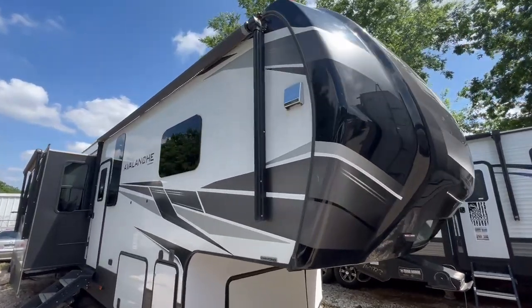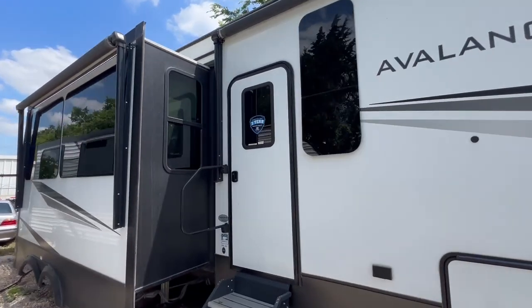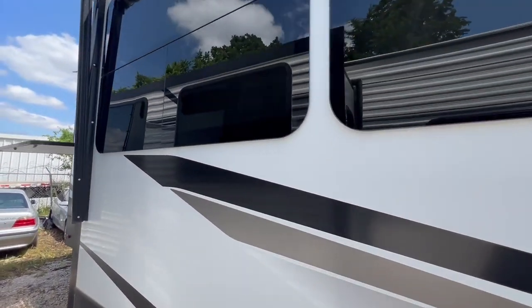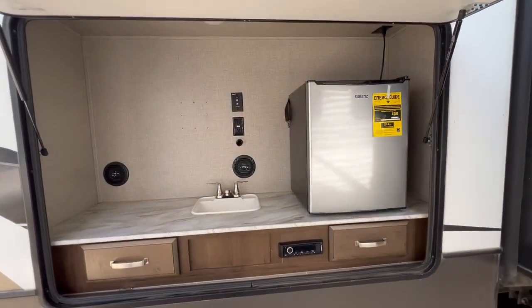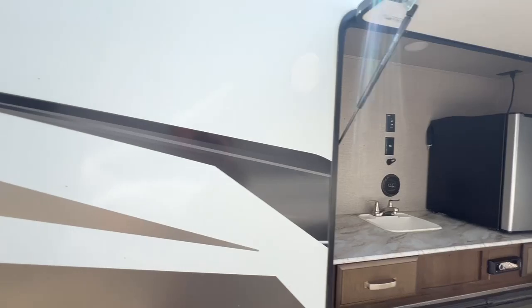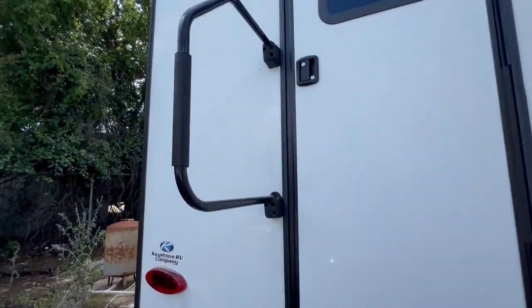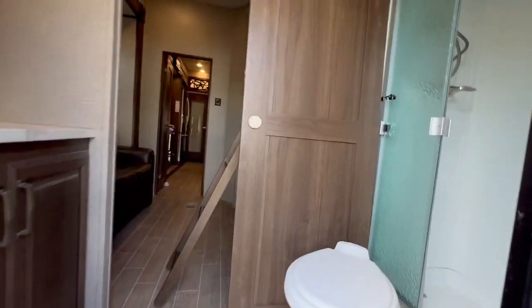We got this super nice Avalanche, it's got the winter package, four slide outs, super nice outdoor kitchen, you can put a TV in there. It's got two entry doors — let's go take a look — two bathrooms, two showers. Look at this, this is incredible.